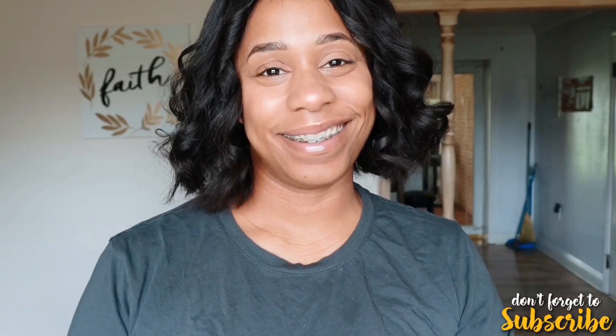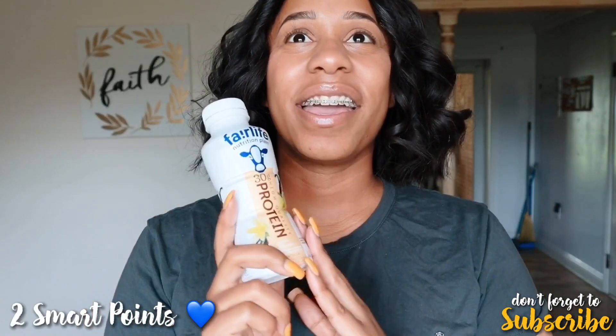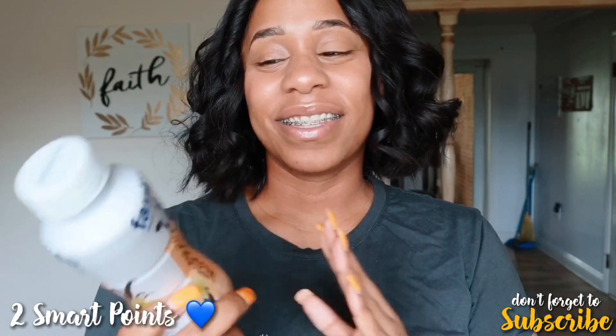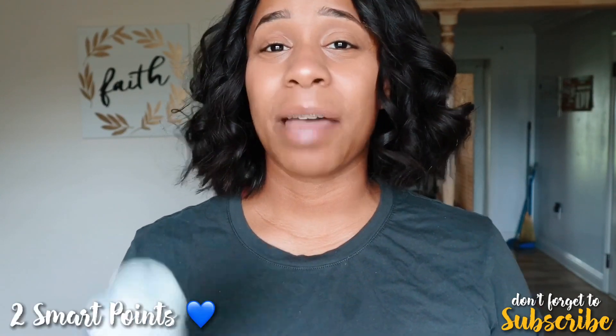I hate to be so basic, but you already know what I have for breakfast this morning — my Fairlife protein shake. I am obsessed with these. They taste so good and they're just two points. Sometimes I even have them for a dessert, they're that sweet to me.